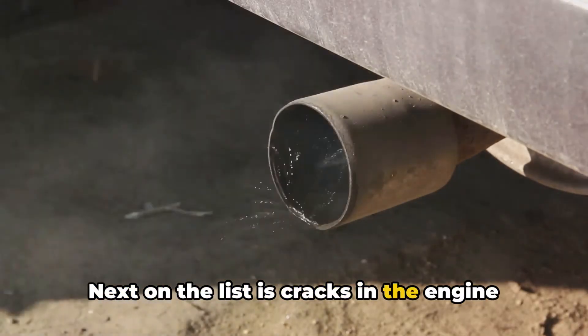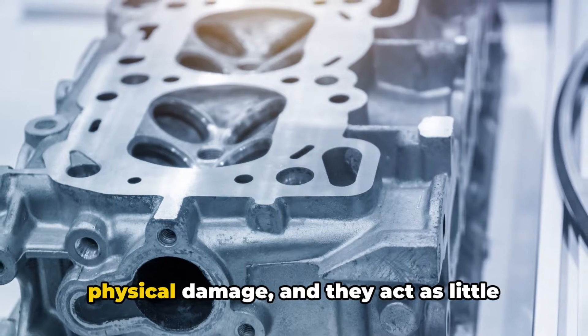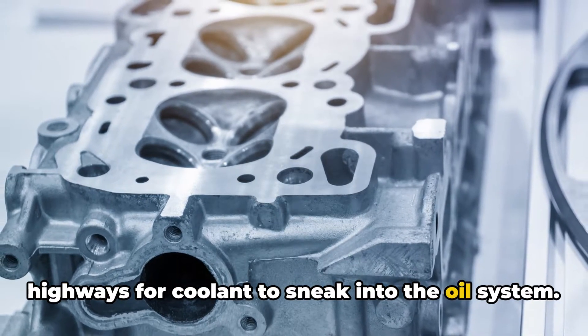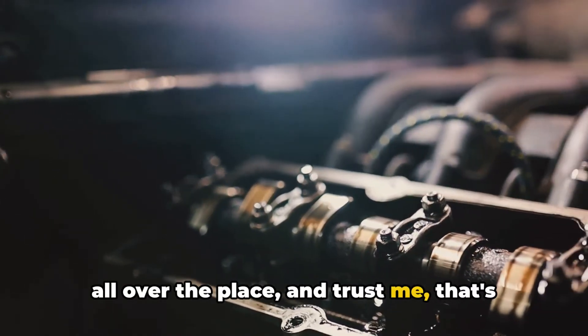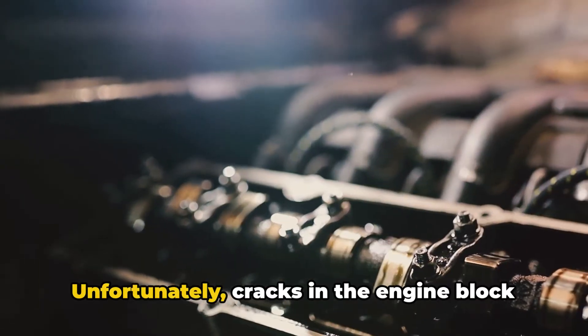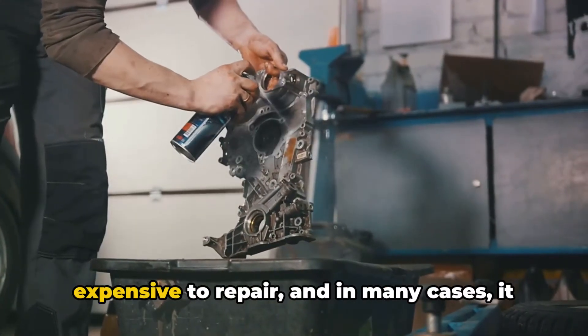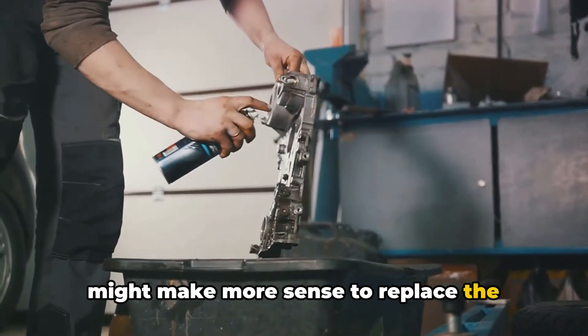Next on the list is cracks in the engine block or cylinder head. These can be caused by high heat or physical damage, and they act as little highways for coolant to sneak into the oil system. Unfortunately, cracks in the engine block or cylinder head are often difficult and expensive to repair, and in many cases it might make more sense to replace the entire engine.